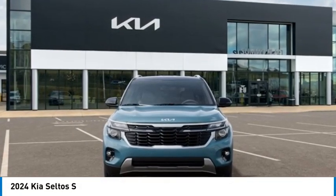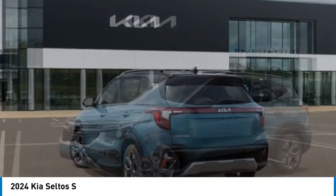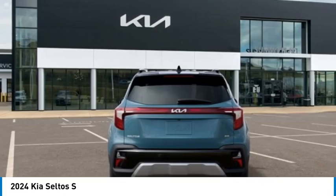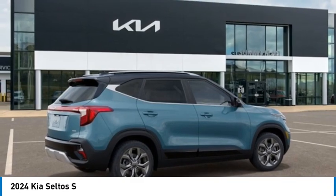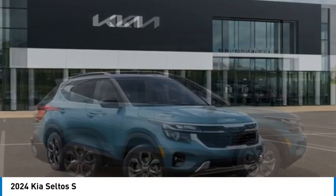Stop by and take a look at the 2024 Seltos. The Kia Seltos is sure to impress with its appealing design. Additionally, the Seltos has a robust number of features and a large amount of space. Here are some of this vehicle's great options.